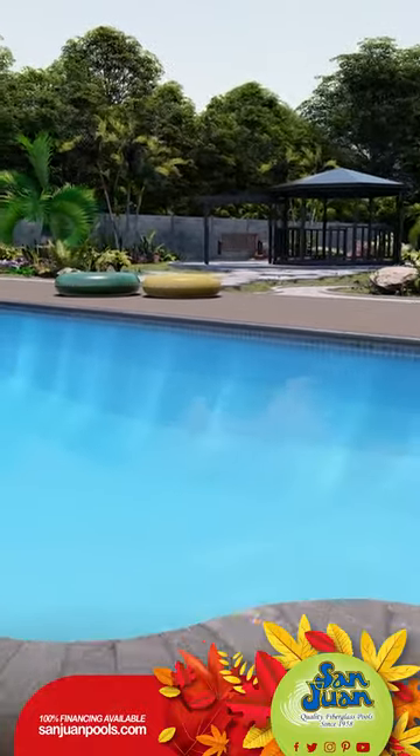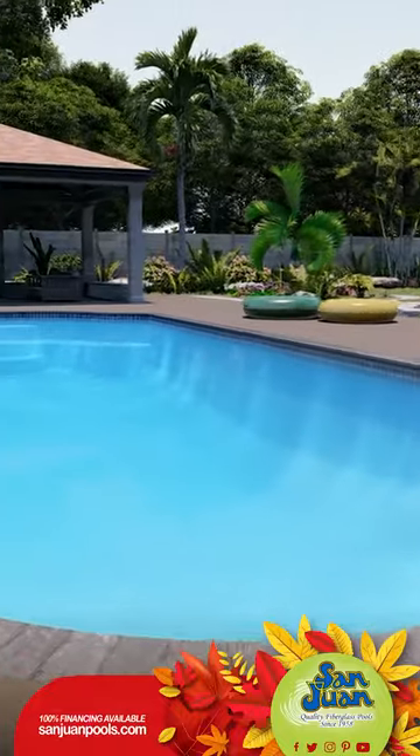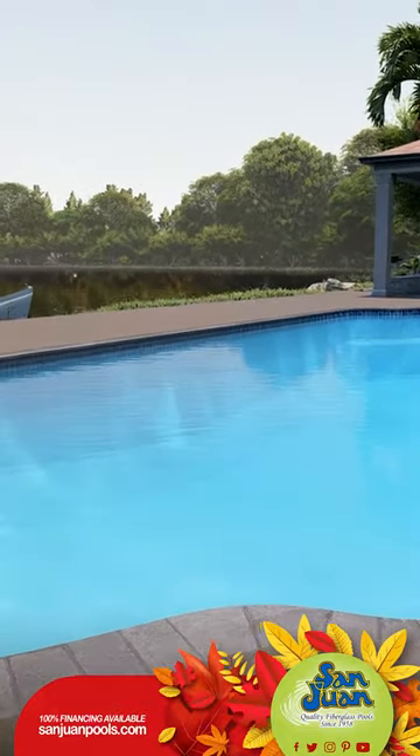But that's not all. Instead of the usual deep end on one side, the Phoenix showcases a sport hopper bottom. Imagine having the deep end right in the middle of the pool — perfect for those epic water volleyball and basketball games.